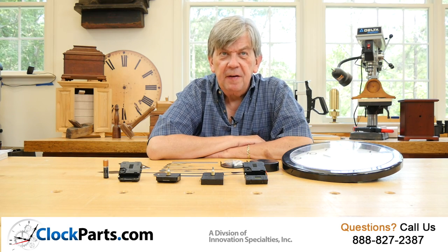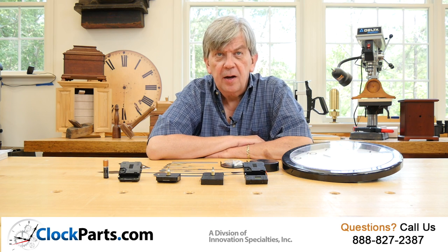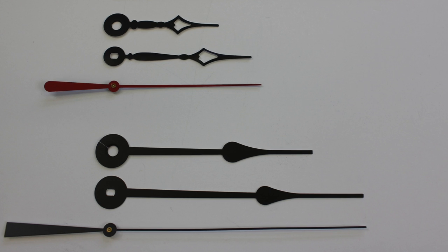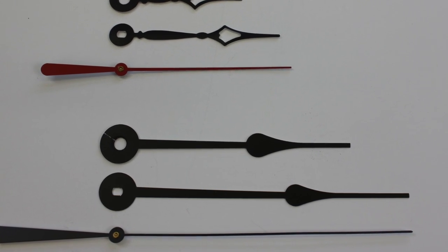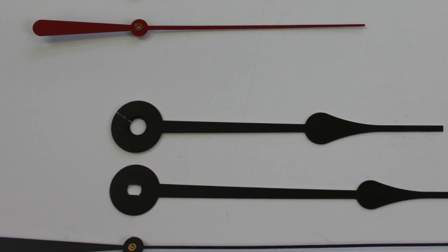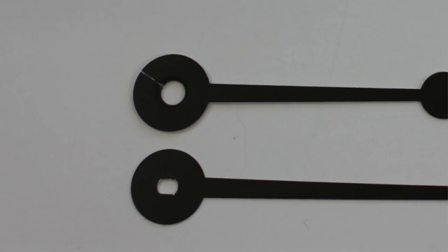Both of these movements have a 5/16ths threaded shaft length, which will work with clock faces or dials up to one quarter of an inch thick. They also use the common American I shaft configuration, which makes over 50 hand styles and lengths available for these movements, anywhere from an inch to nearly 18 inches.